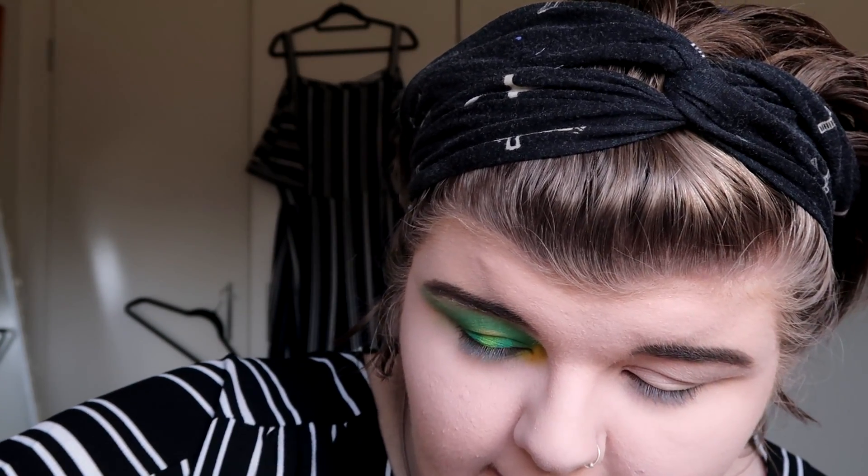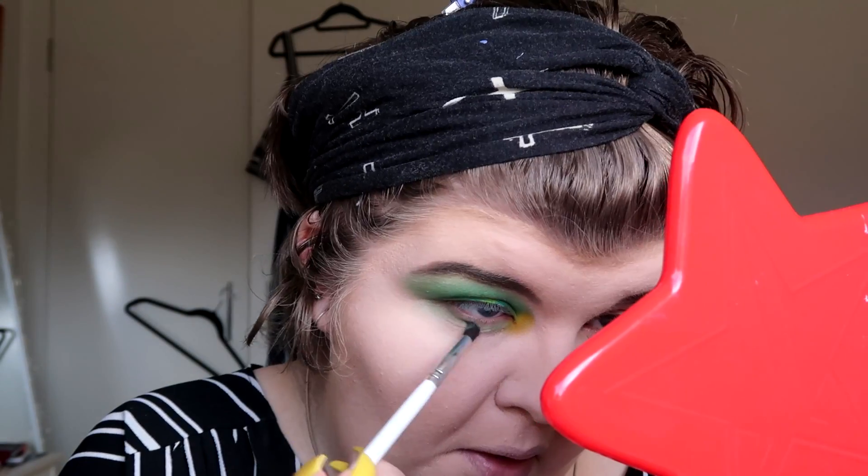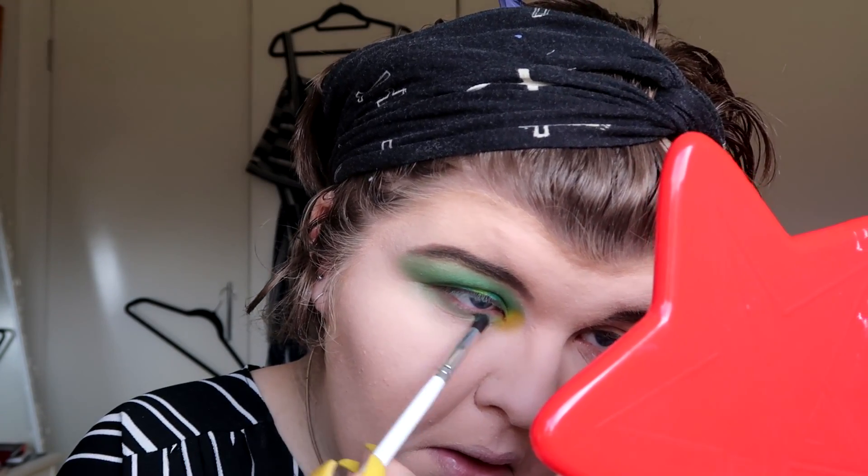For the lower lash line, I'm gonna get a pencil brush by Morphe, the Jaclyn Hill number 40, and grab Sour from the Jawbreaker collection - the first color we used - and put that on my lower lash line so it meets up with the yellow in the inner corner. I also think I might do a pencil eyeliner in my lower lash line - that's really cute. I'm not gonna do liner because there's a lot going on already. I'll do the other eye off camera and come back for lashes.